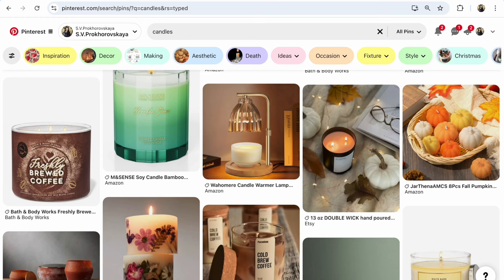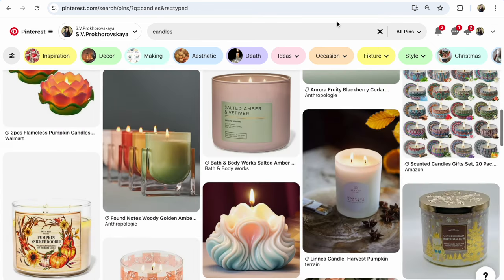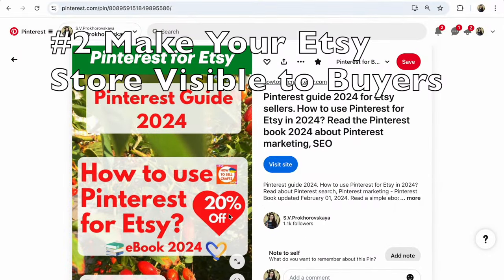Guys, if you want to sell more on Etsy, start to promote your Etsy shop on Pinterest. Sell more in high season, sell more in sales season.